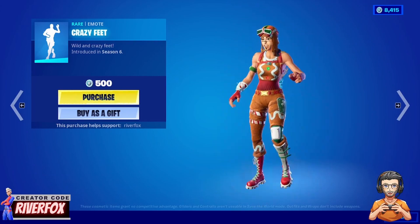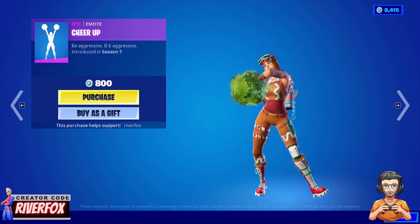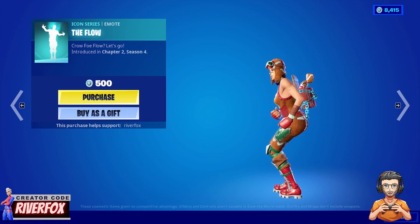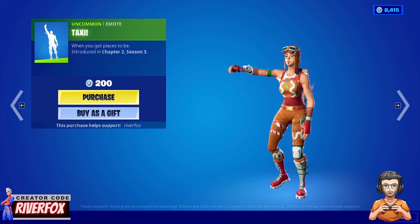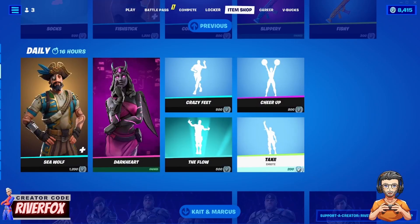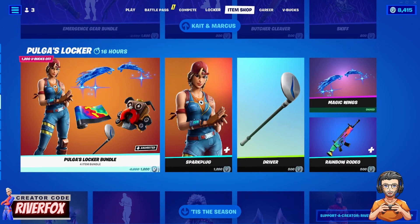Next up we have the Crazy Feet emote with some quick dance moves for 500 V-Bucks, and the Cheer Up emote for 800 V-Bucks. There's also The Flow emote — again with copyrighted music so I can't show the audio — and the Taxi emote, a pretty basic one for 200 V-Bucks.